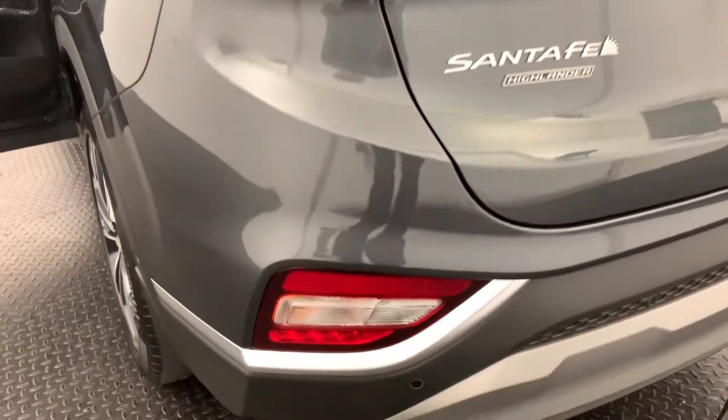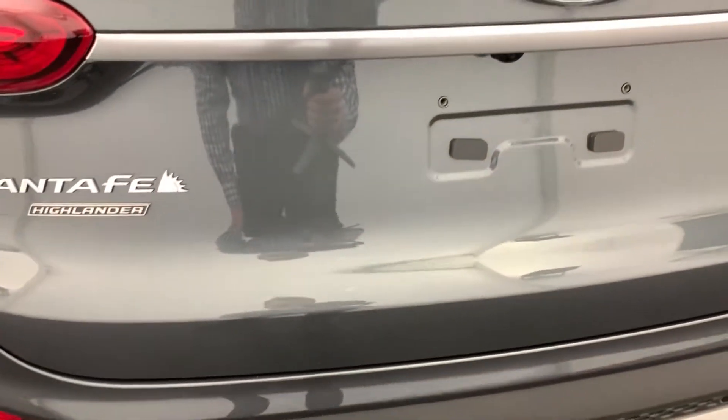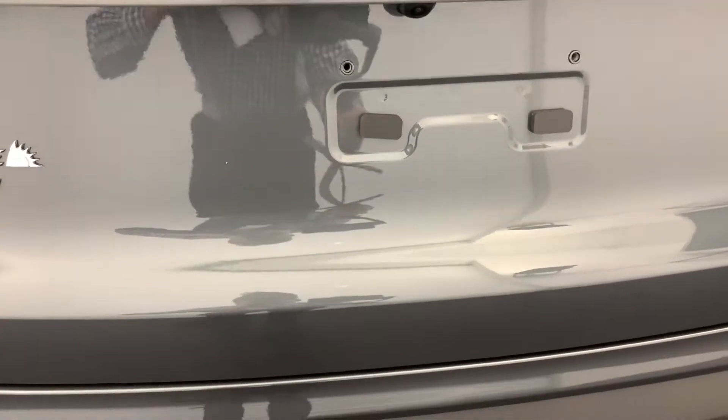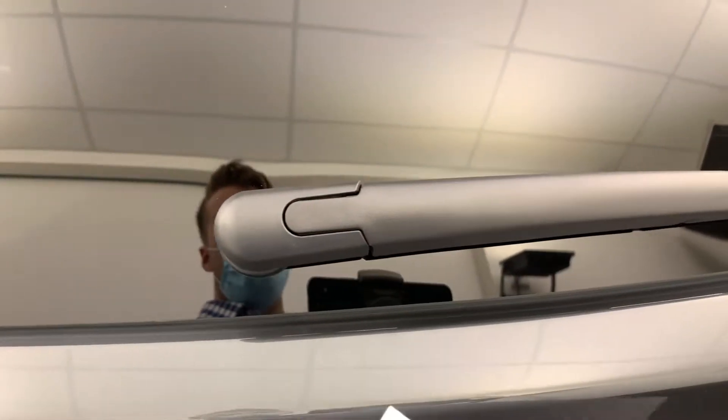It does come with reversing sensors, also front sensors, a reversing camera, and a 360 degree camera as well. Electric tailgate.